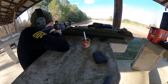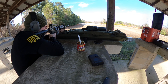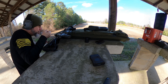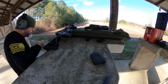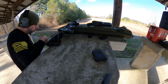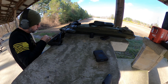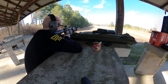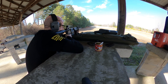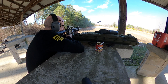Last week I had the rifle dialed in real good, but there were a couple of changes this week. The weather is very nice and clear today — last week it was overcast. This week I had my glasses on; I didn't do bad last week with my glasses off, but I thought I could do better today with them on. So between the visibility of the weather and my eyesight, I had to make some adjustments today.